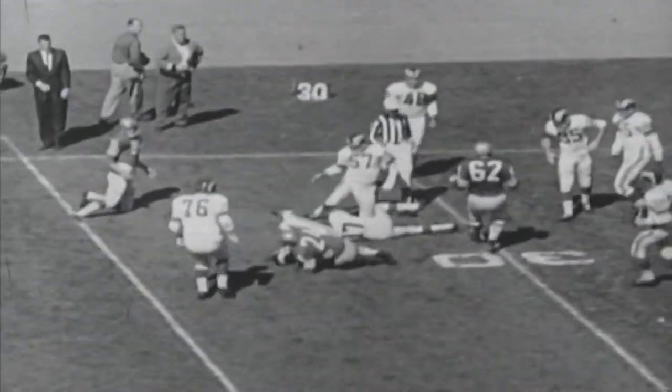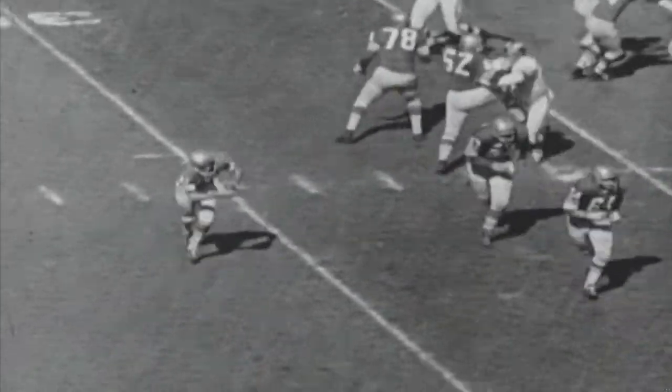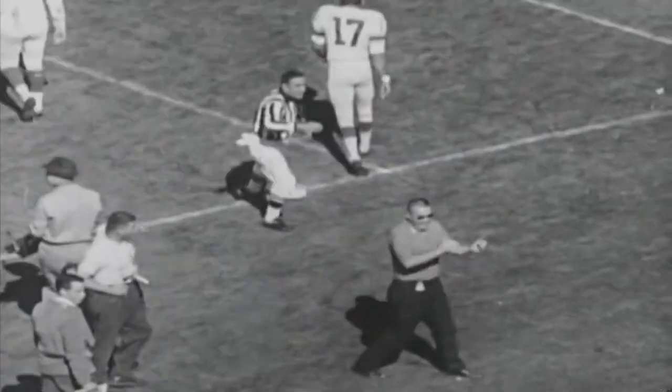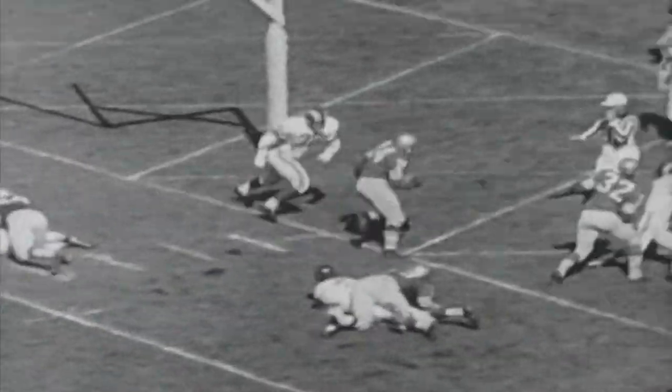A play later, it's John Brody's turn with a second and five at the 25. Brody rolling to the right, fires for Owens — a 14-yard pickup. The ball is moved to the four-yard line where Brody again is at quarterback, third down and three, the handoff to J.D. Smith. Great block by Conley, and Smith scores.